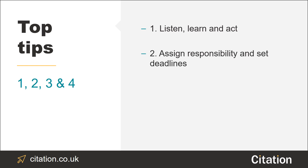Tip number two: make sure all actions are completed by assigning responsibility to someone, setting a deadline and following it up.